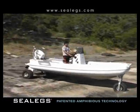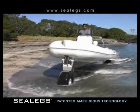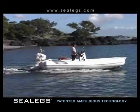Imagine if you could drive your boat straight into the water, or straight out for that matter. Well, now you can. Sealegs offers a whole new experience.